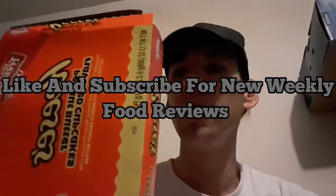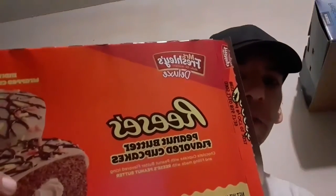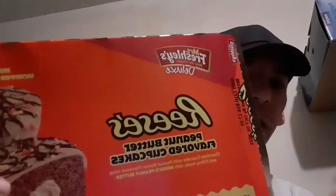Hey guys, I'm Dylan, back to another food review. This time I picked up Mrs. Freshly's deluxe Reese's peanut butter flavored cupcakes. These are like your Hostess-type cupcakes — pretty much the same thing but a different brand — except there's peanut butter frosting on it and inside there's also peanut butter cream filling.